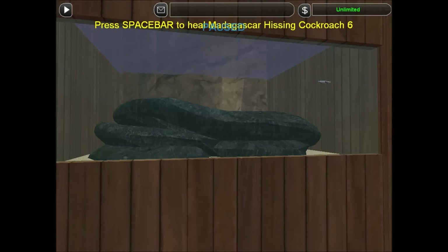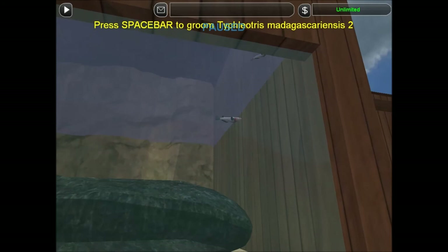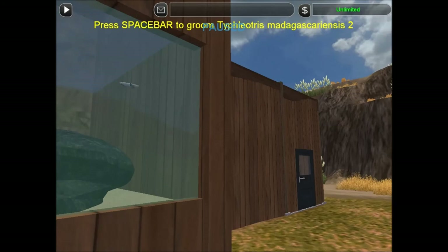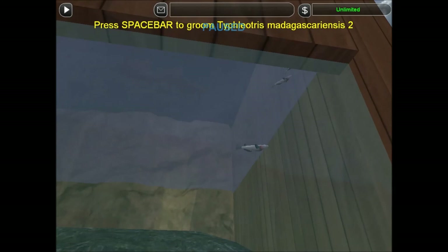We've managed to purchase them and build a small tank over here. Since they don't have a proper English name, we're going to call them Madagascar Cave Sleeper Goby. That seems appropriate, and I'm not going to say that whole scientific name because I can't remember it. So blind sleeper goby — that's what you should be called.